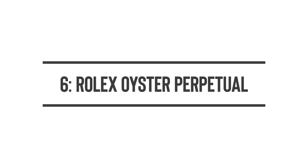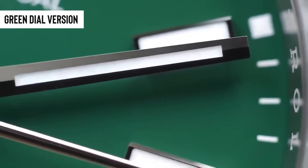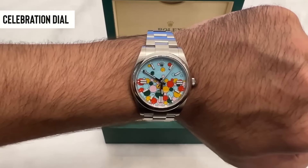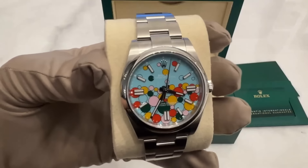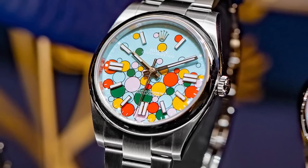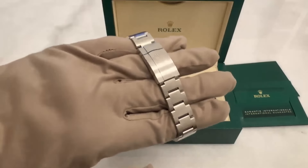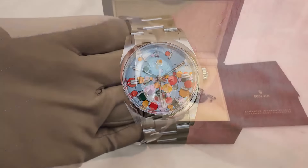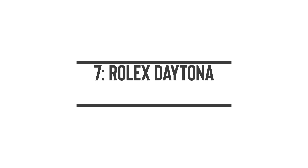Number six: Rolex Oyster Perpetual. The green dial version is a hit among collectors looking to add a vibrant splash to their lineup. The celebration dial, however, isn't catching buyers' eyes despite its market price hovering around $19,302 — more people seem to be betting on its future value than actually wanting to wear it. Getting any Oyster Perpetual from an authorized dealer can be a challenge, and production numbers are likely low since Rolex tends to focus on higher-margin models.